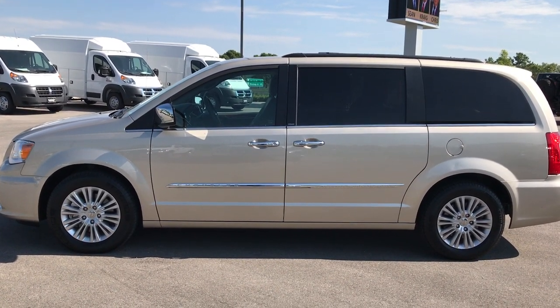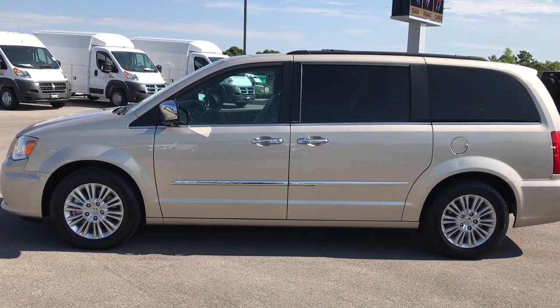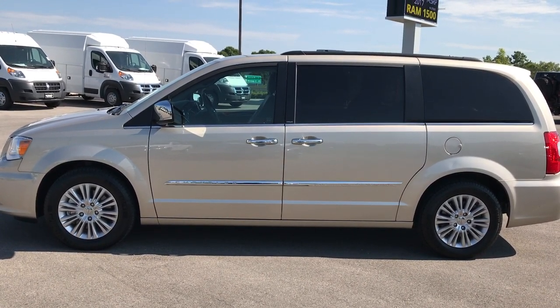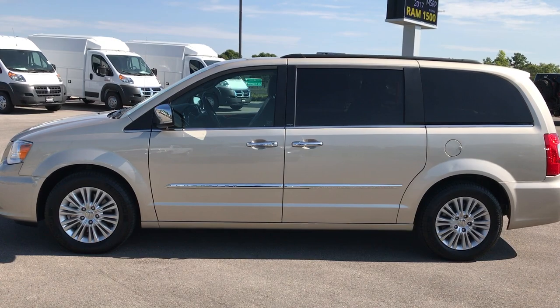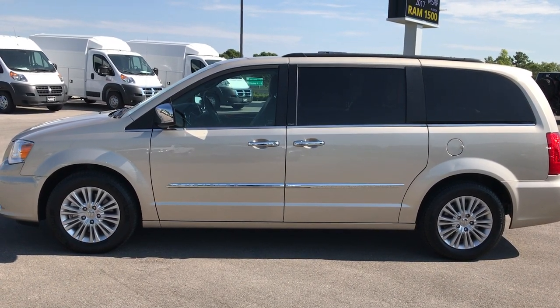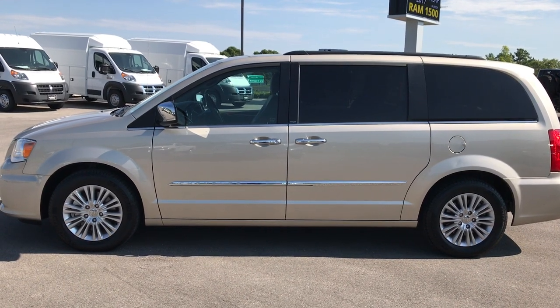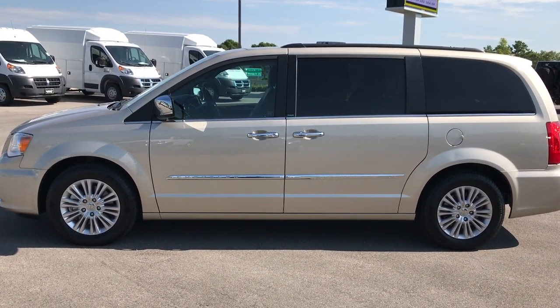In a second you'll see a link to subscribe to our YouTube channel on your left, a link to more used inventory on your right, and if you're not on our website already, a link to this vehicle on our website on the bottom. Click those, check them out, and we look forward to helping with this super clean 2012 Chrysler Town & Country Touring L.